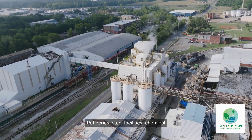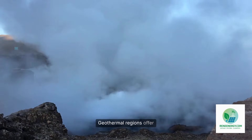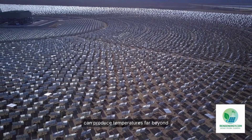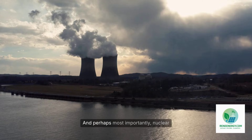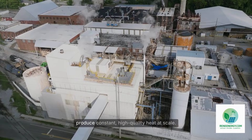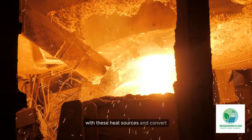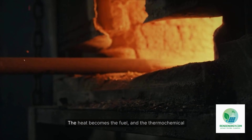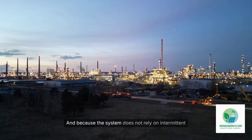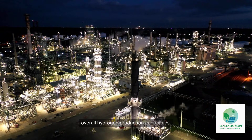Industrial facilities across the world waste extraordinary amounts of high-temperature heat. Refineries, steel facilities, chemical plants, and even power plants release energy that often cannot be economically used. Geothermal regions offer stable 24/7 thermal output. Concentrated solar systems can produce temperatures far beyond those needed for electrolysis. And perhaps most importantly, nuclear plants — especially next-generation SMRs — produce constant, high-quality heat at scale. New Hydrogen's model is to pair ThermoLoop with these heat sources and convert that thermal energy into hydrogen. The heat becomes the fuel, and the thermochemical reaction becomes the engine, and because the system does not rely on intermittent renewables, it can theoretically run at full capacity day and night, improving overall hydrogen production economics.